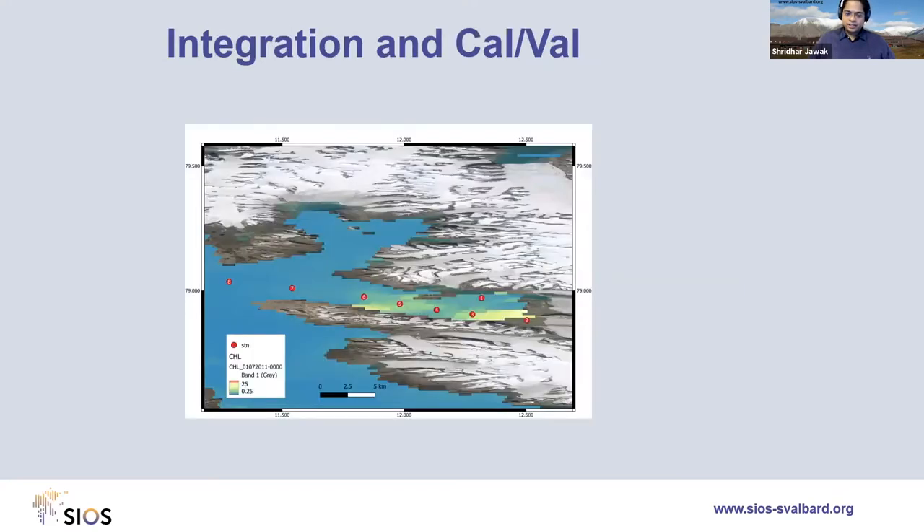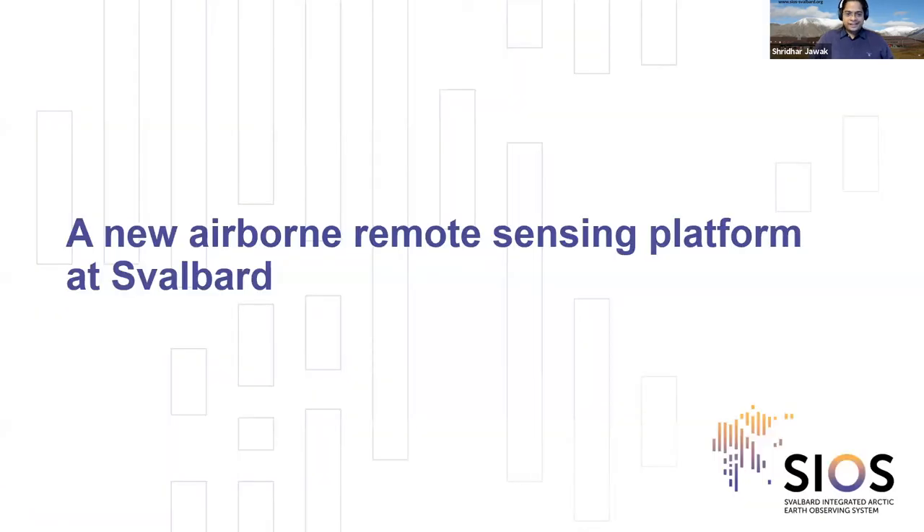An example integration is chlorophyll in the fjord: ground measurements shown as dots combined with satellite data. Svalbard has the best infrastructure for high Arctic sites, making it ideal for satellite cal/val. Satellite owners need the best cal/val to create the best measurements and justify large investments. SIOS works towards planning, collaboration, and integration by facilitating dialogue between satellite owners or space agencies and field scientists collecting data in the field.